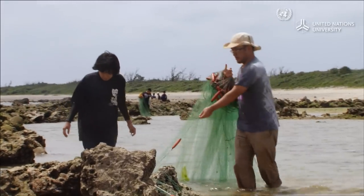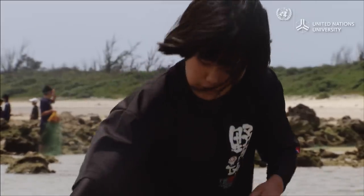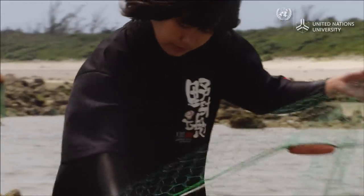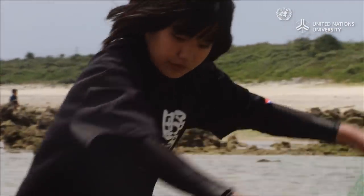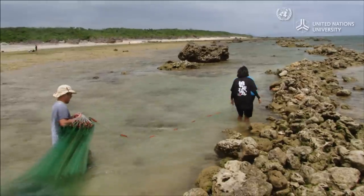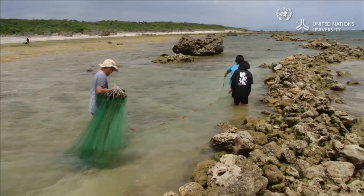Inkachi is not only a useful fishing method — the crevices along the stone wall also offer spaces in which various creatures can live. And since fish gather to eat the seaweed that grows on the stones, it also helps enrich biodiversity in the surrounding waters.